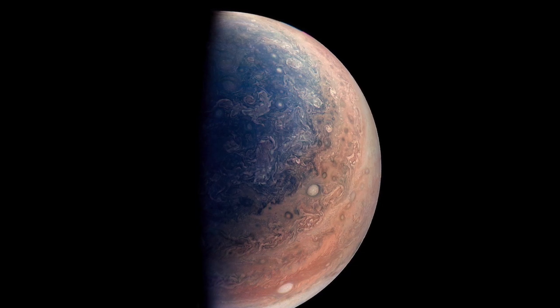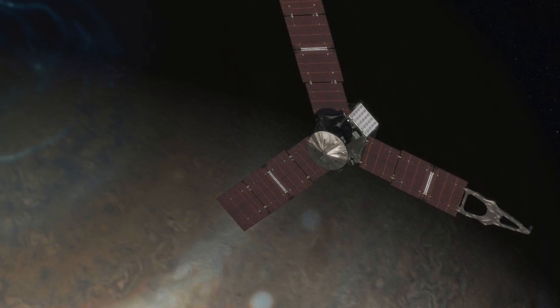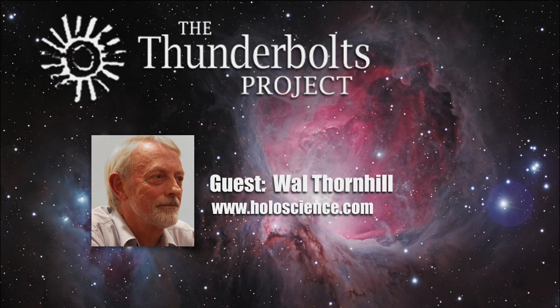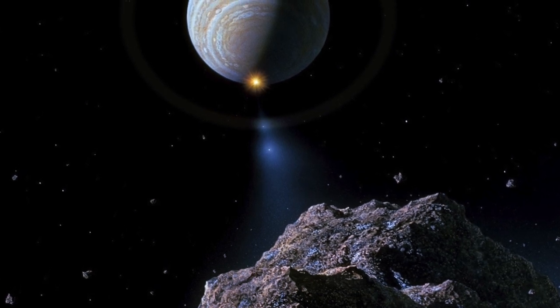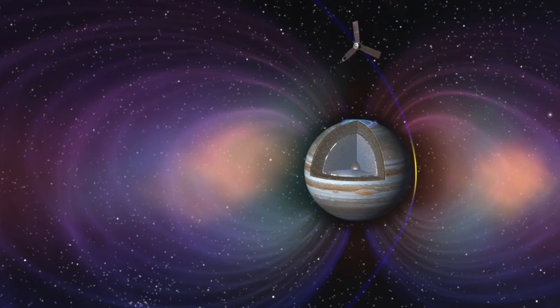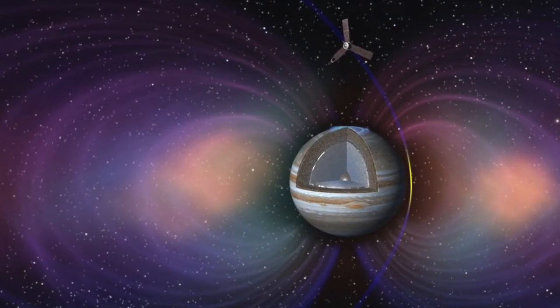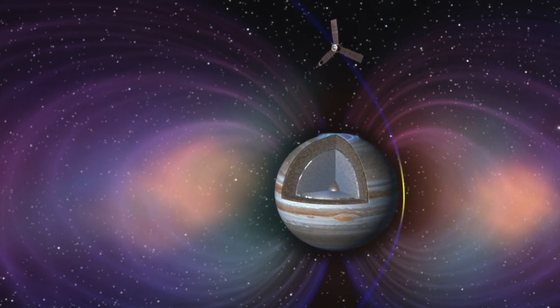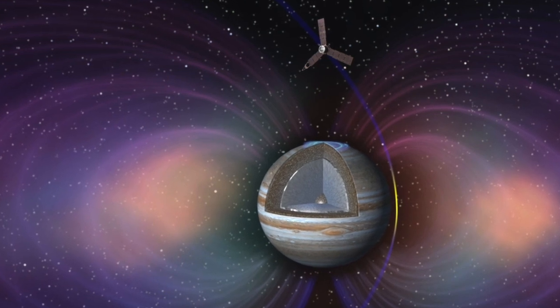In my first Space News about the first science from Juno at Jupiter, I looked at Jupiter's atmosphere, comparing Juno's findings with the earlier Shoemaker-Levy 9 comet fragments encounter with the giant planet. In this second part, I look deeper inside Jupiter and show just how different Jupiter looks in the Electric Universe model compared to the children's tale we have been taught. The comparison is quite confronting.